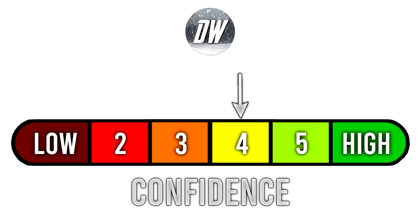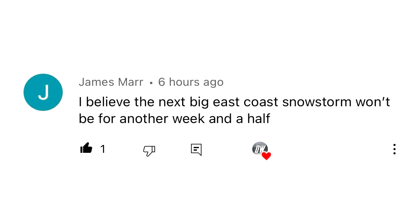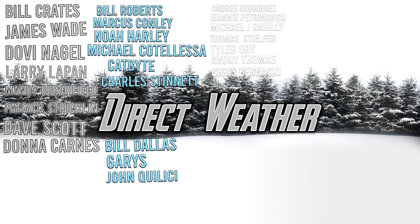Thank you so much for watching. For today's confidence tab, we're at a four out of six. We talked about some very short range and some very long range things and everything in between, so we're at about 50% confidence for today's video. For today's comment of the day, I asked you guys when the East Coast could see their next big snowstorm — and James Mars said he believes the next big East Coast snowstorm won't be for another week and a half. It looks to be quiet for at least the next week and a half to two weeks. For today's patron highlight of the day, I want to thank all for supporting the channel, especially our planet patrons: Bill Kratz, James Wade, Dovin Eagle, Lear the Pan, Mandy Birchfield, Patrick Strickland, Dave Scott, and Donna Karnas.